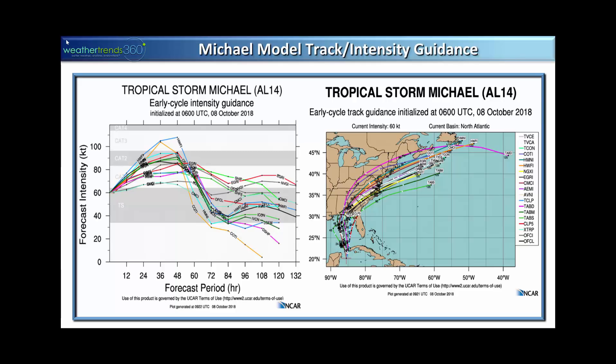Tropical Storm Michael is probably going to be a hurricane by this morning according to the Hurricane Center. All the model guidance pretty much takes it into a Cat 1, Cat 2 — a couple take it up into the Cat 3 major category. The official consensus from the Hurricane Center is a strong Cat 1 to Cat 2 heading for the panhandle of Florida midweek, probably by Wednesday, most closely to the Apalachicola and Tallahassee area.